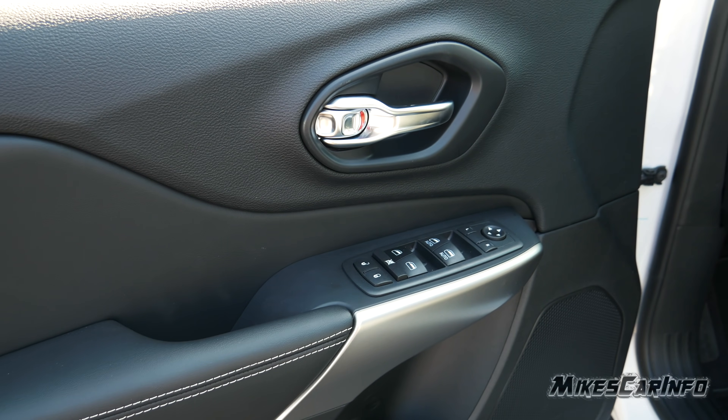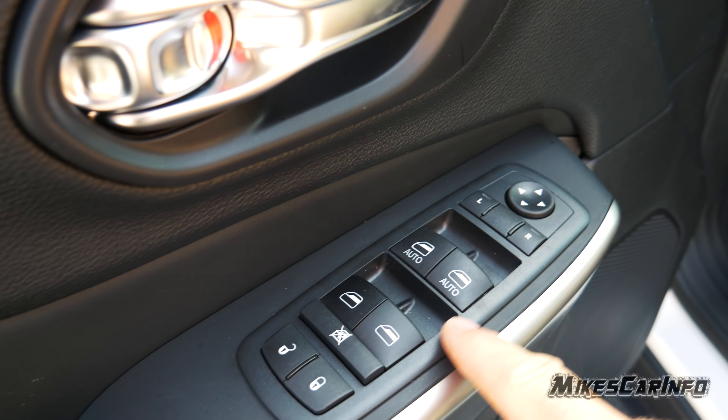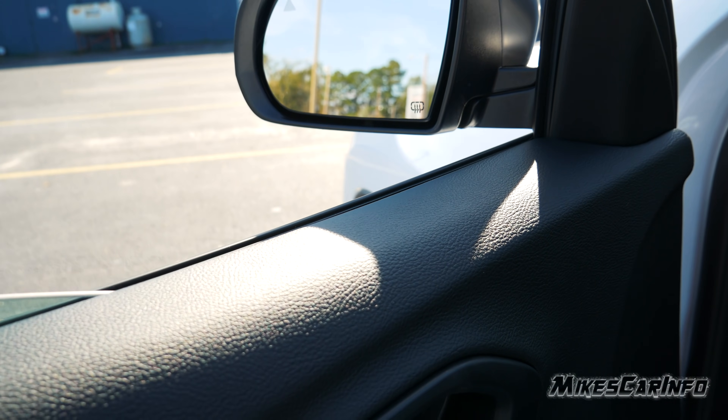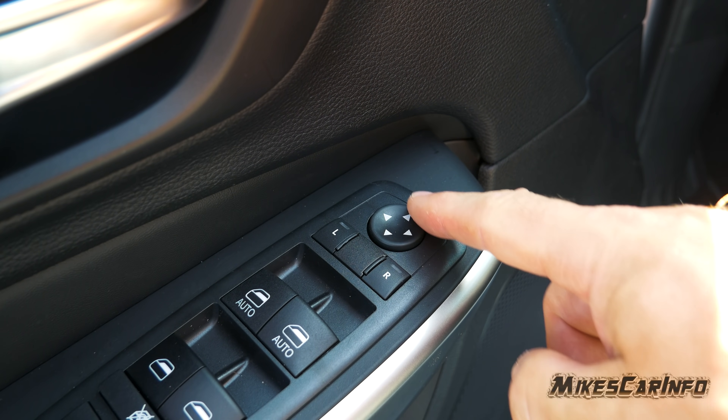The inside of the driver's side door is just like the other side except it has a few more buttons. There's the door lock and power windows — the front two are automatic one-touch up and down, and they're quite fast, seemingly a little bit faster coming down. There are side mirror controls where you pick a side and adjust it with the little pad.